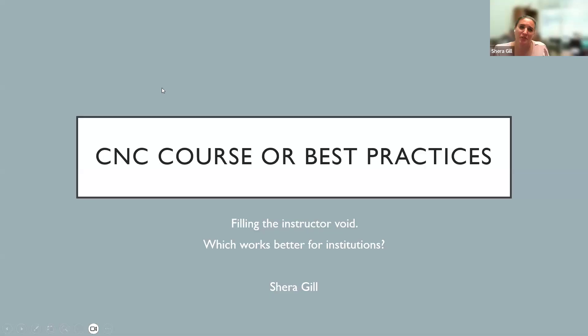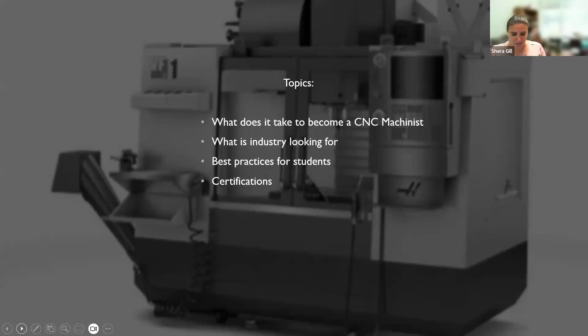Good morning everybody. My name is Shara Gill. I am the Director of Advanced Technologies and Applied Sciences at Northwest Florida State College in the Niceville area — right above Destin. We're here today to discuss CNC courses and best practices. I've had a difficult time filling the void of an instructor — we've been two years without one, but I just hired someone. Topics we'll cover include: what does it take to become a CNC machinist, what industry is looking for, best practices for students, certifications, and what e-learning looks like, since many of us are moving that direction due to the difficulty of finding instructors.